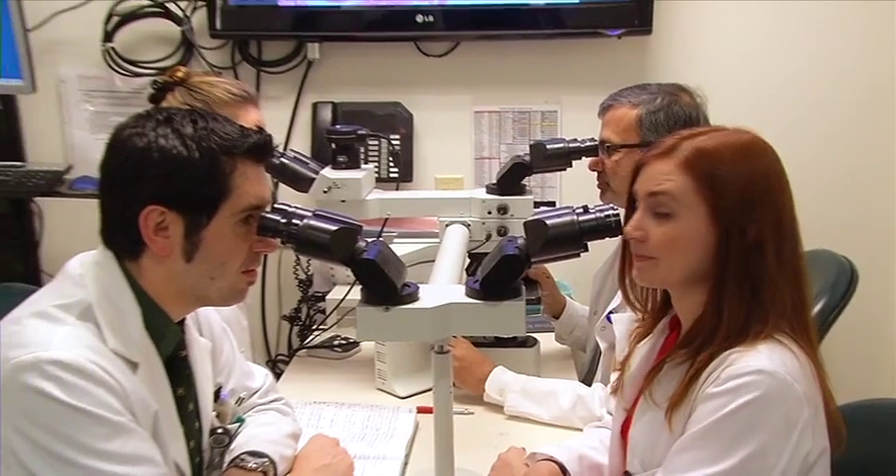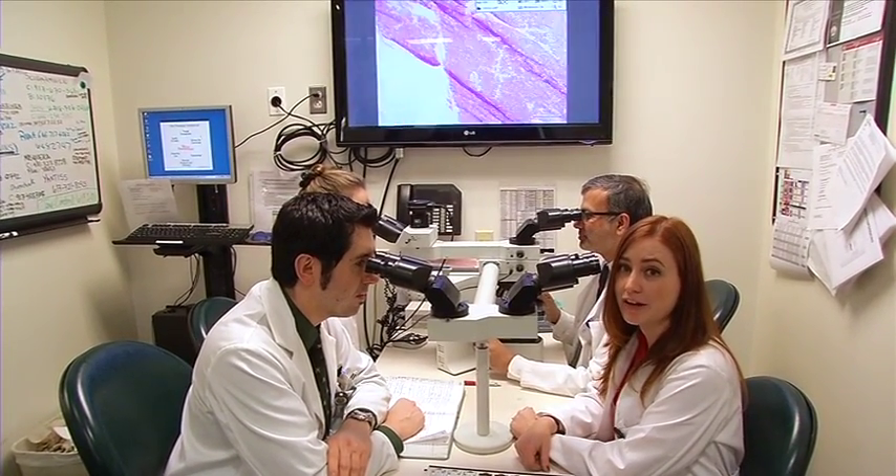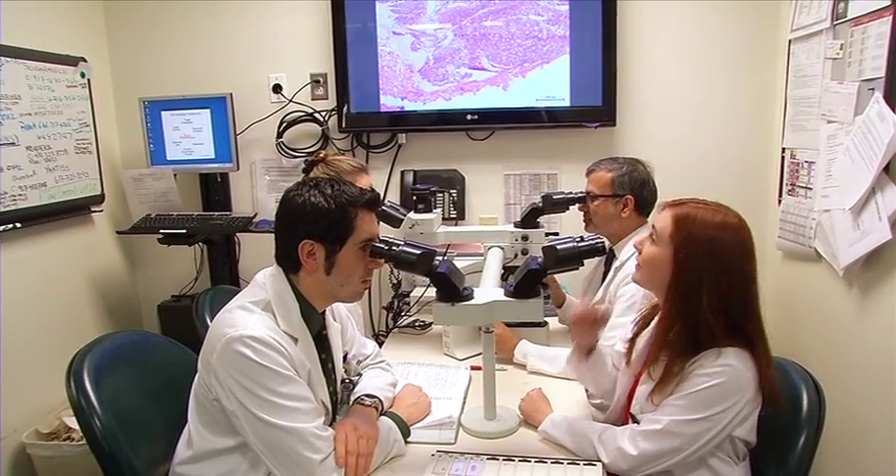After lecture, we attend a sub-specialized sign-out, which is when the resident sits with the faculty member, and it's organized by organ system. I'm here with Dr. Hoda and my fellow residents, and we are looking at a case of primary hyperparathyroidism. We're looking at a hypercellular parathyroid, and you can even see it up on the screen.